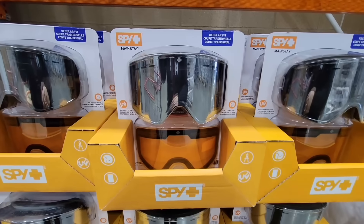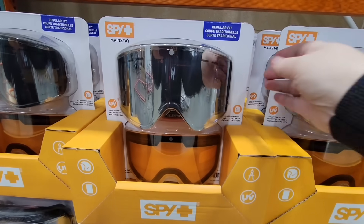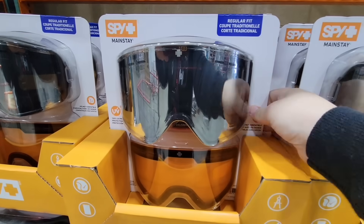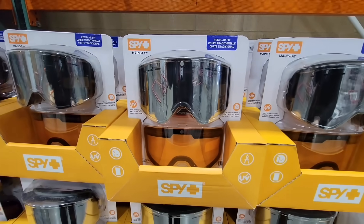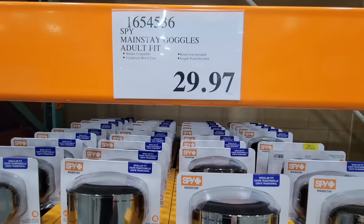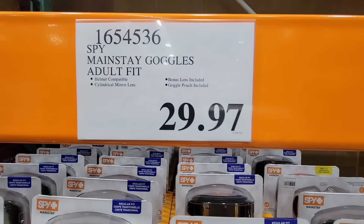If you are skiing or out in the snow, definitely protect your eyes. This is a regular fit set of two — the Adult Goggles by the brand Spy for $29.97. I want to say those were originally $50 for that set.